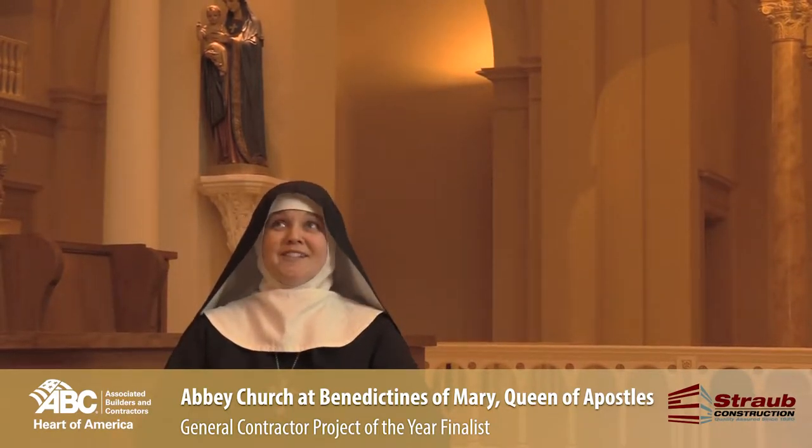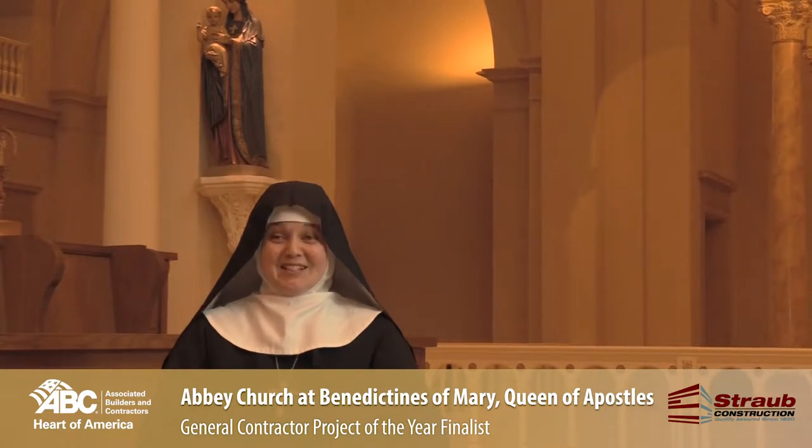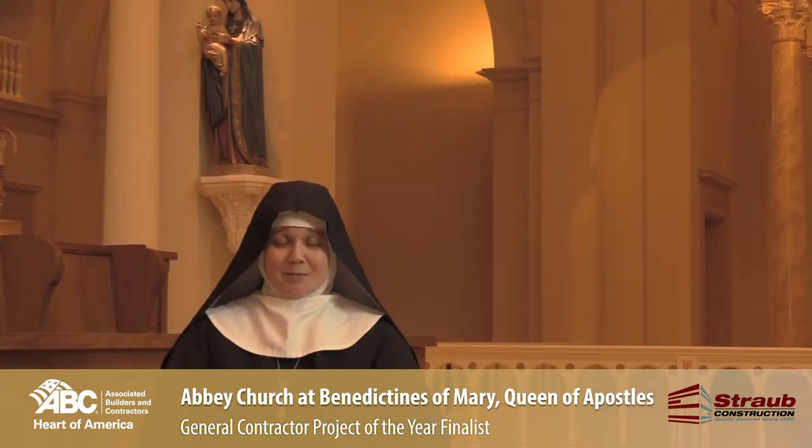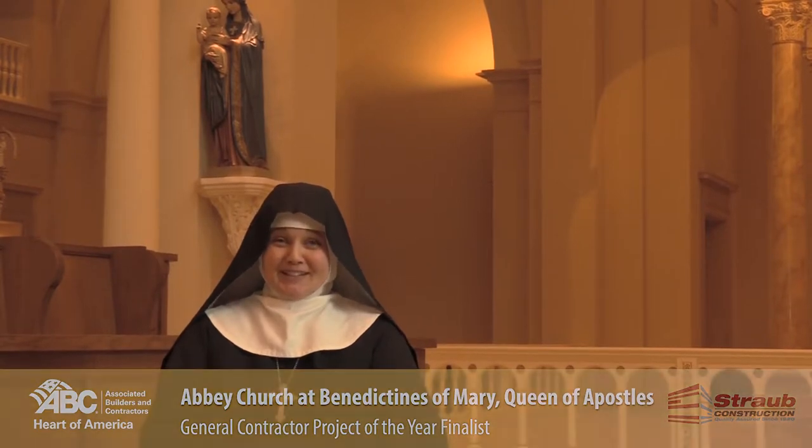You think of heaven, you think of God, you think there's more to this life than just what I see. I think that is the most important thing about this project — for builders, architects, construction companies: we can still build beautiful buildings.